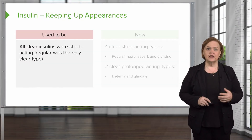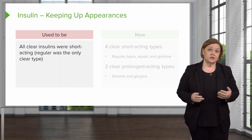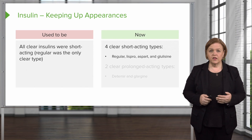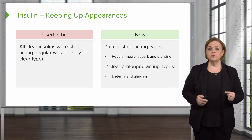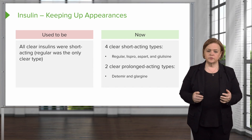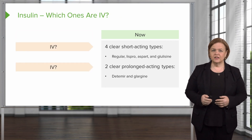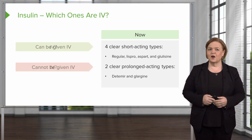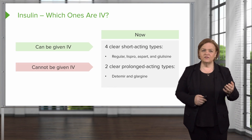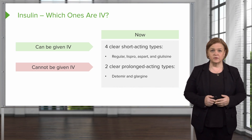I titled this one 'Keeping Up Appearances.' It used to be that all clear insulins were short acting because regular was the only clear one, but now there are four clear short-acting insulins listed there, and two more that are clear but prolonged acting. That's important to know, especially when we talk about the order of drawing up insulin. Also, make sure you know which insulins can be given IV and which cannot.